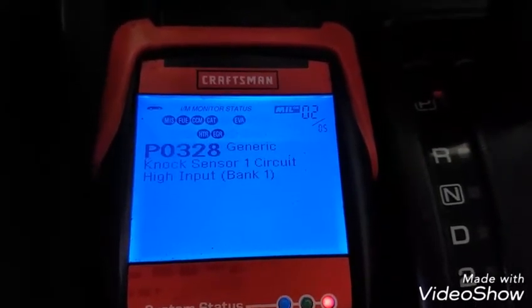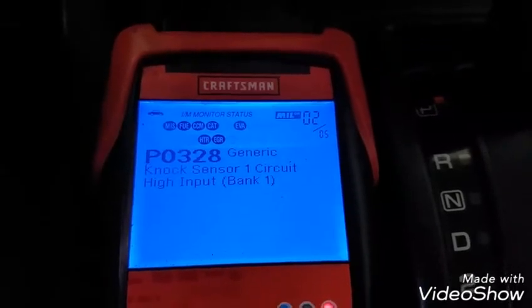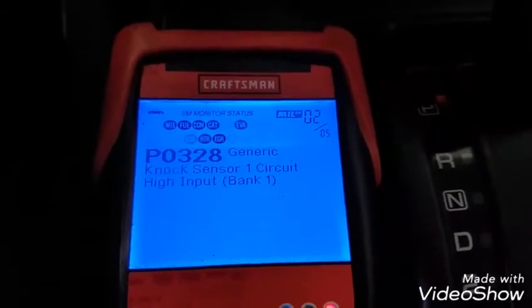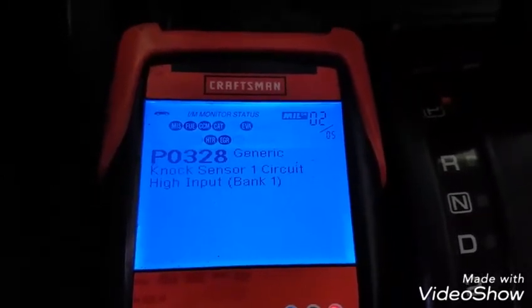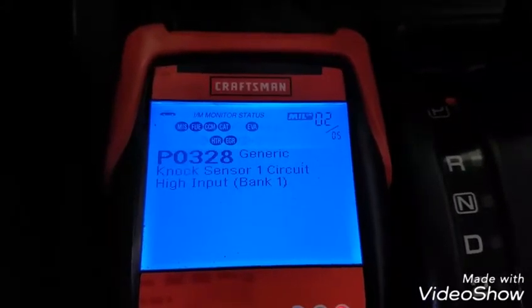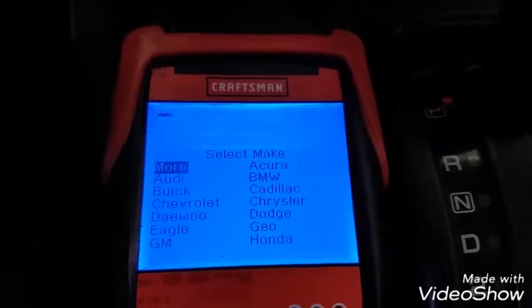P0328 is knock sensor one circuit high input bank one. This is telling us that the right side bank of cylinders is creating a knock or a false knock. We're going to take a look at that in another video.